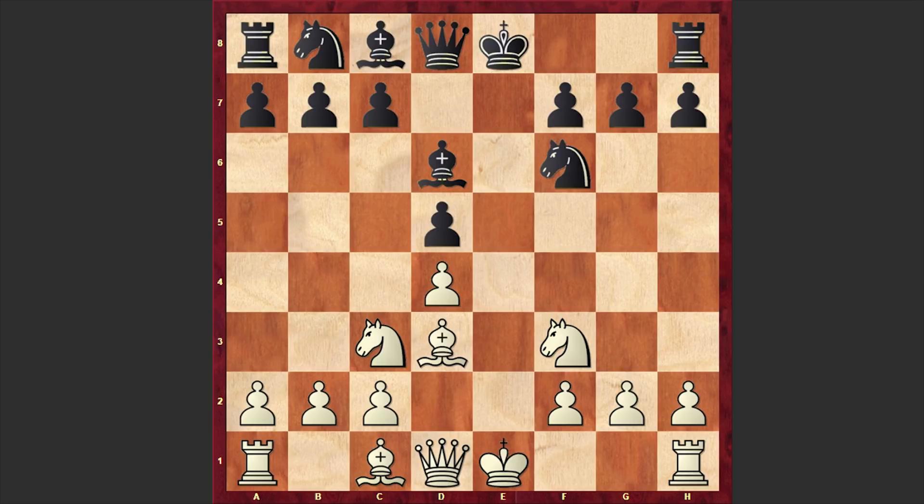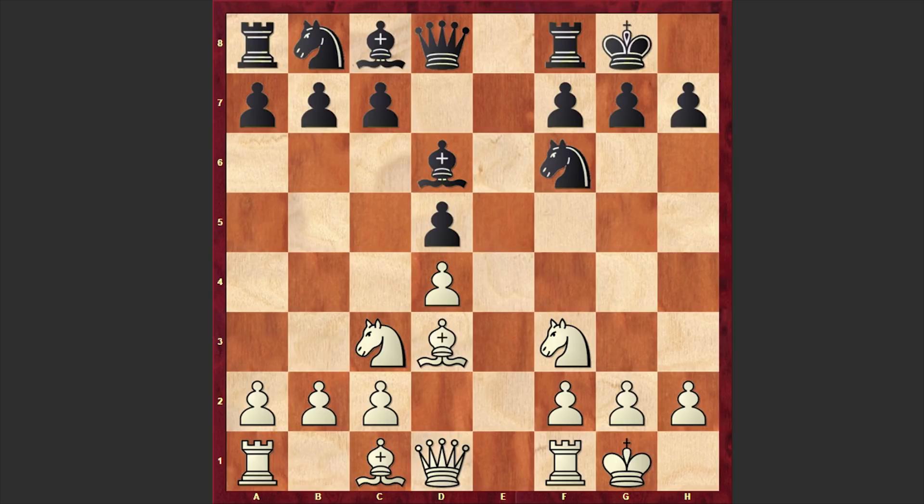Here we have castling by both sides. Nc6, Bg5, and it was here that Mason made that fatal mistake and played Ne7. This is very surprising. Mason was ranked the number one player in the world during 11 separate months between August 1877 and June 1878, and a typical mistake like this is really very surprising. With this move black is allowing white to capture on f6 and damage his pawn structure on the kingside. Probably Mason was thinking that by playing Ng6 he can neutralize white's attack, but this is a terrible idea.